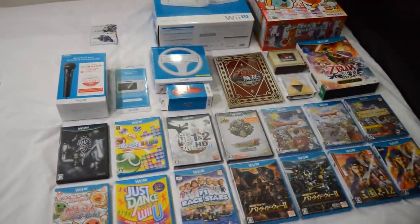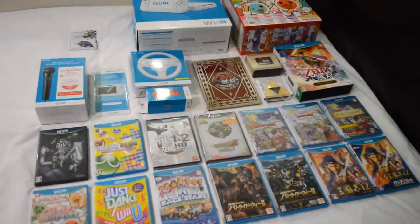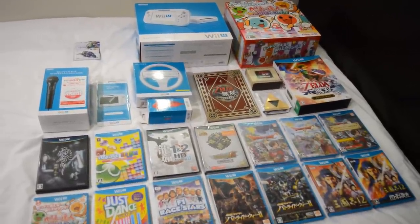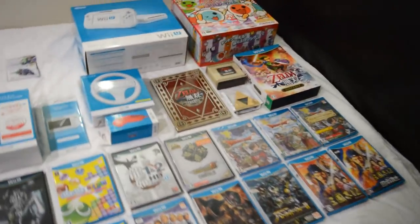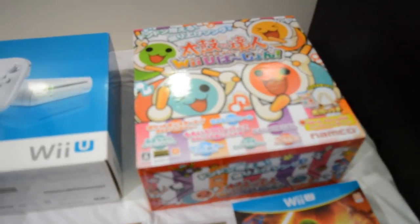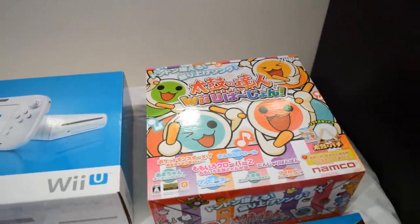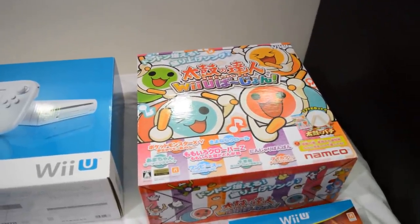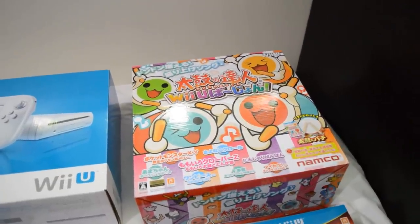And then we got the Wii U goodness here. There are like 20-25 games released for the Wii U only in Japan, so gotta get all of those exclusives. I got probably the biggest reason to own a Japanese Wii U: Taiko no Tatsujin Wii U version — a great rhythm game. You got the drum here and two drumsticks to go along with it.